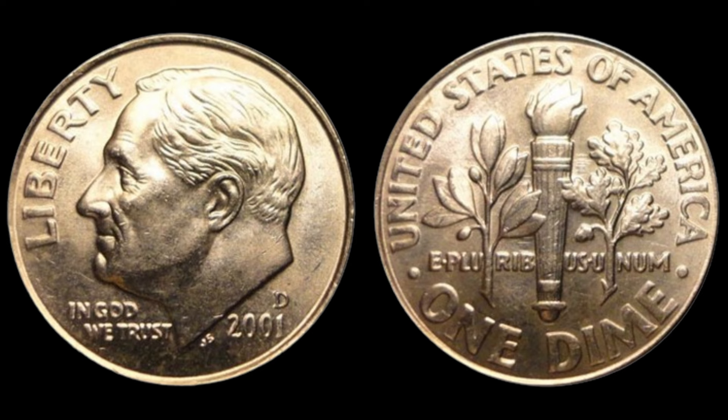The world of coin collecting is fascinating, with many coins out there worth much more than their face value. The market for rare coins is booming, and the 2001 No Mint Mark Dime is a prime example of how a simple mistake can turn into a major payday. If you're interested in coin collecting, now is a great time to start. Who knows? You might just stumble upon a rare find in your pocket change worth thousands. There you have it — the incredible story of the 2001 No Mint Mark Dime, worth up to $13,000.